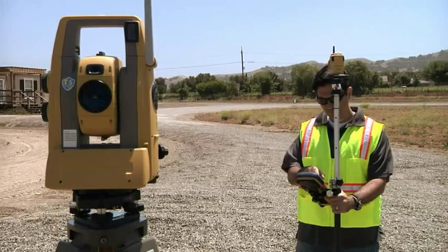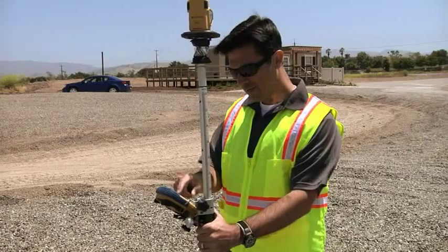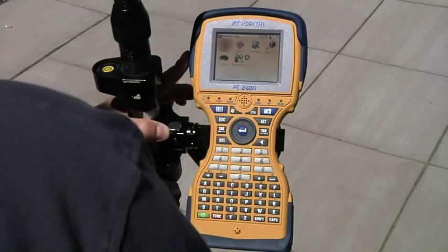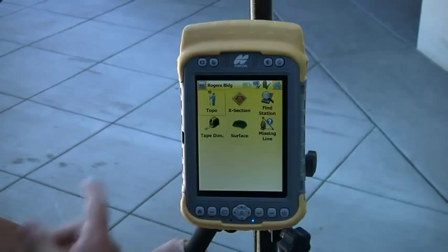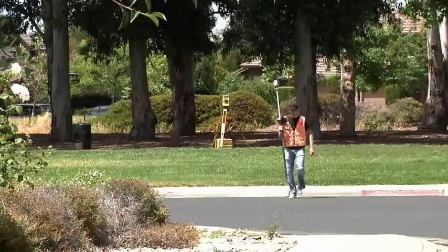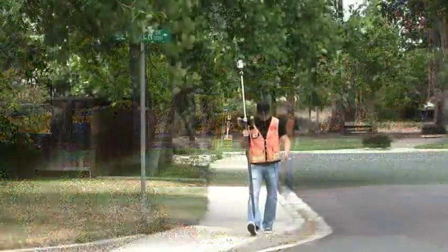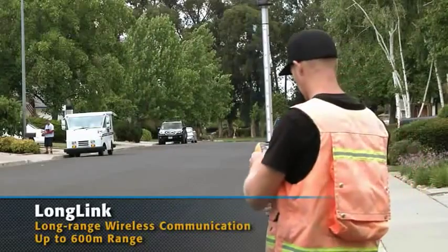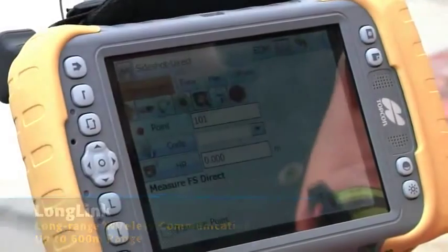For robotic operation, TopCon allows a wide selection of field controllers — from the full keyboard FC 2600 to the TopCon Tesla to the sleek FC 236, and even Bluetooth enabled laptops. Exclusive Long Link technology controls the unit from the pole in a radius of over 600 meters, across all these controllers.